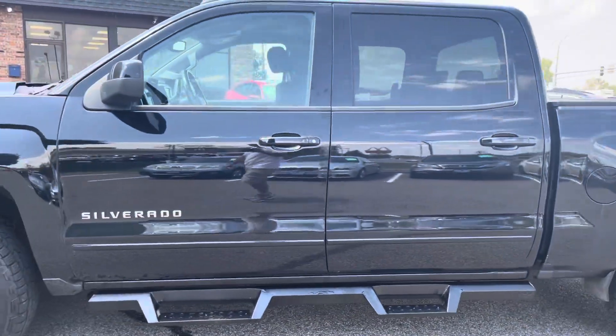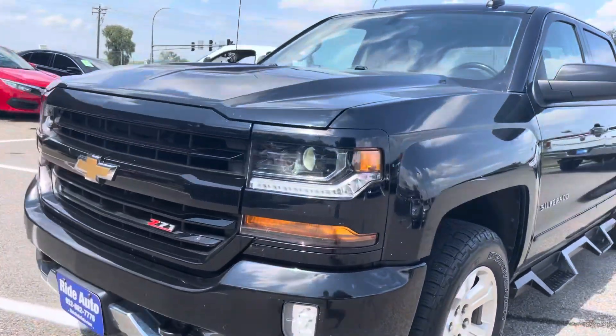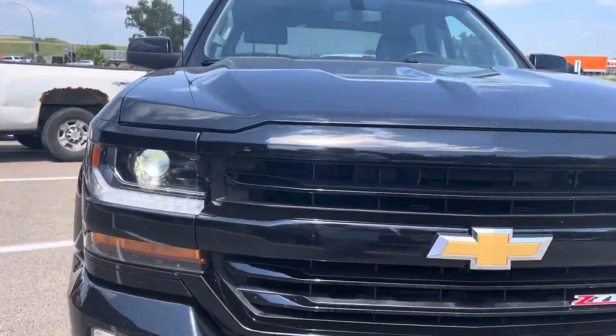It's got the heavy-duty running boards, the fog lights, the high-intensity headlights — beautiful truck, excellent condition as you can see.